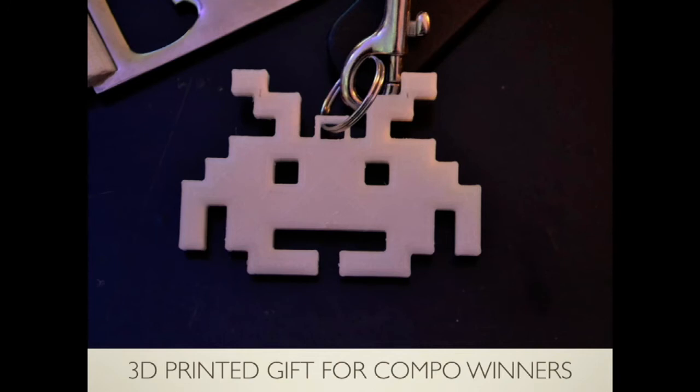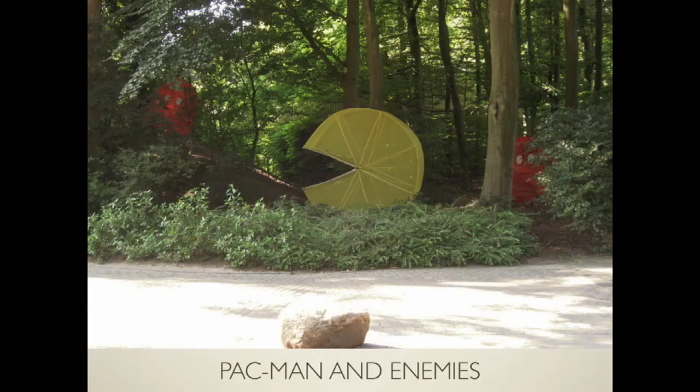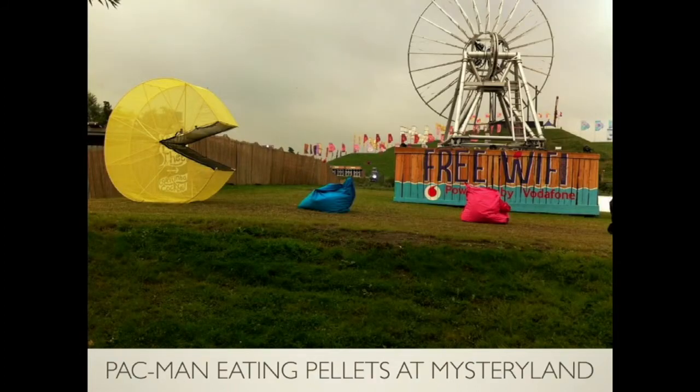At our own gaming nights, we organize competitions. The winners get 3D printed glow-in-the-dark Space Invaders like this. We also have some props — you might have seen some of them already on the island. We've got this giant Pac-Man; it's been running with us for a few years already. And there are some ghosts in the background. The giant Pac-Man also likes to eat, as illustrated here.